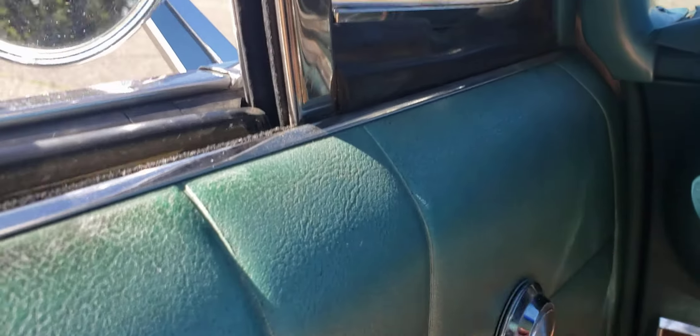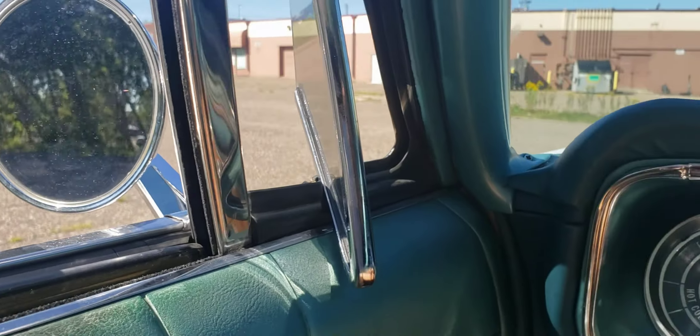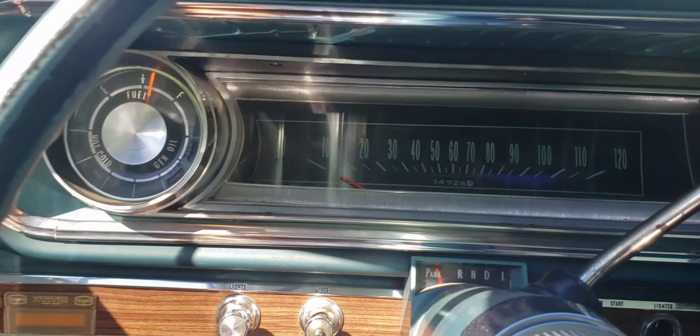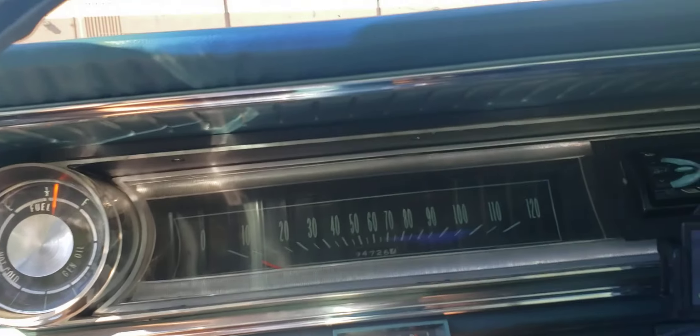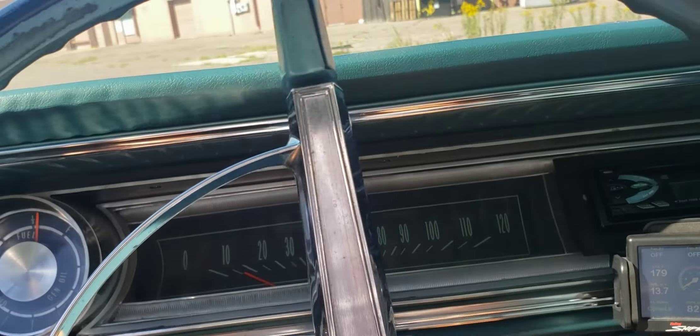Nice — got the little crank-out windows right here, great on a nice summer day. It runs really, really smooth with that fuel injection.